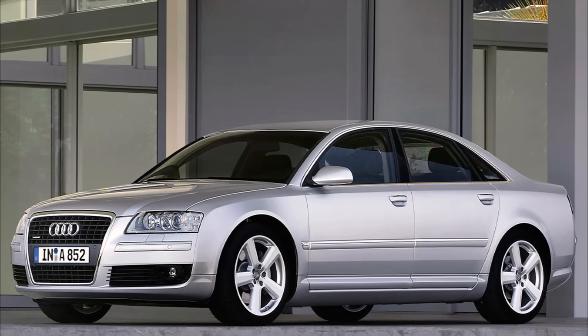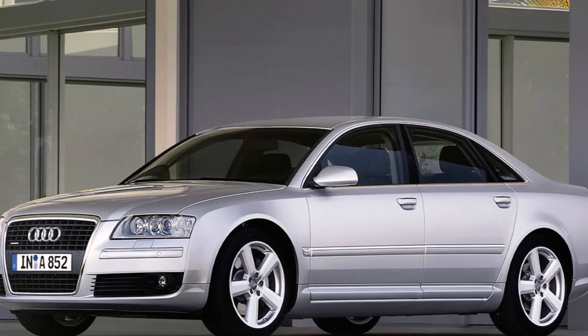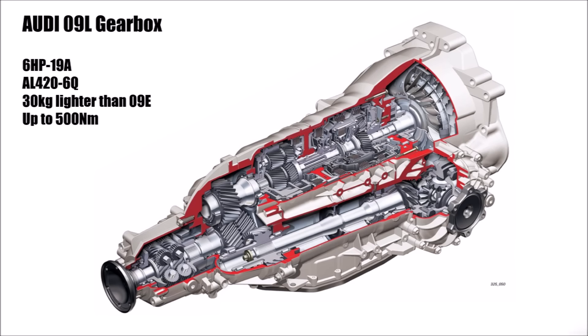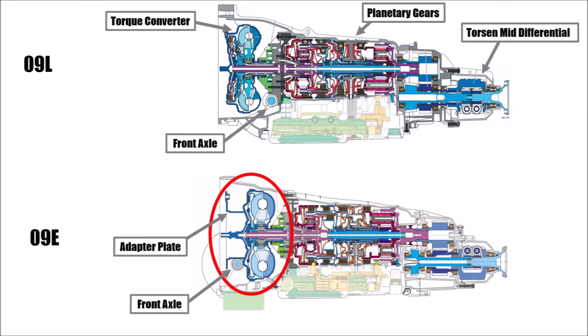Because Audi didn't need an automatic gearbox for more than 600Nm for every engine, they designed a lighter version, the 09L gearbox. This one was designed for up to 500Nm and was even 14kg lighter than the previous 5-speed gearboxes. But for this one, they used the traditional package again with the torque converter in front of the front axle.